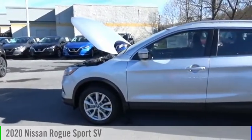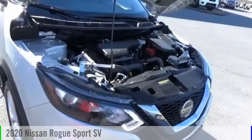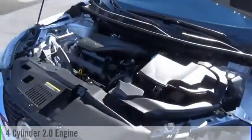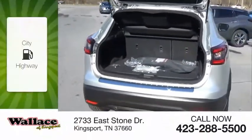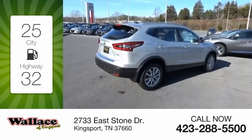Looking for the right vehicle? Check out the 2020 Rogue Sport. This vehicle is powered by a front-wheel drive, four-cylinder, 2.0-liter engine, and comes with a continuously variable transmission. Great fuel efficiency saves you money by requiring fewer trips to the gas station.